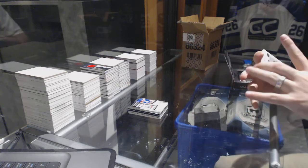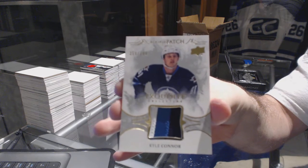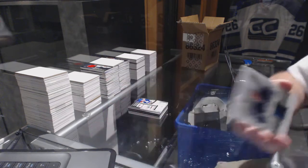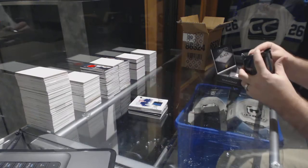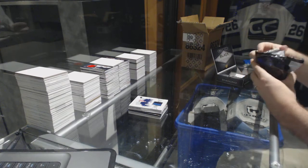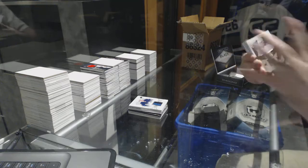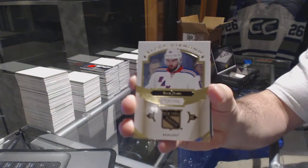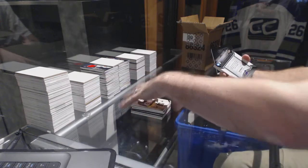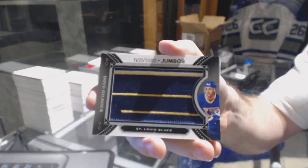We've got for the Winnipeg Jets a rookie patch to 299, Kyle Connor. For the Rangers, 249 Rick Nash — I like that guy on the back. Rick Nash for the St. Louis Blues, team logo jumbos, Doug Gilmore.